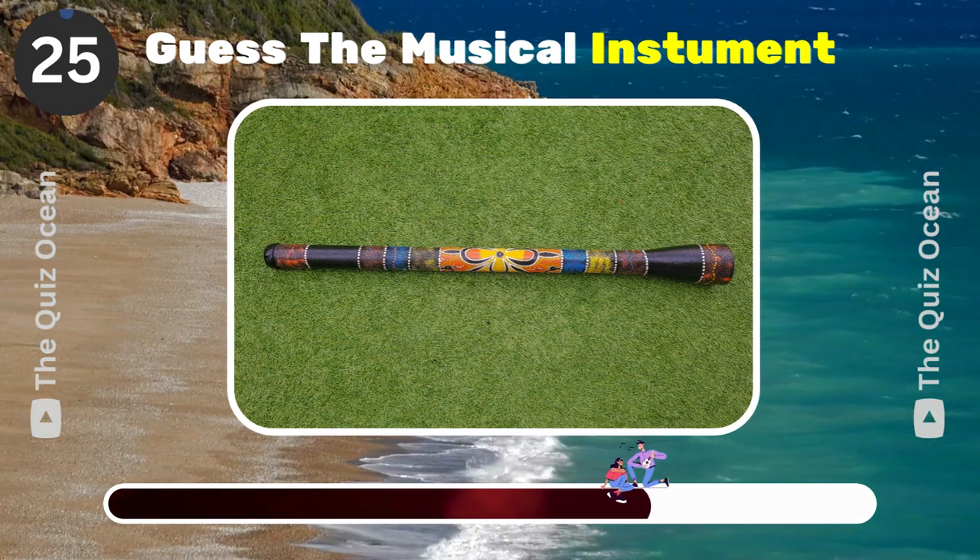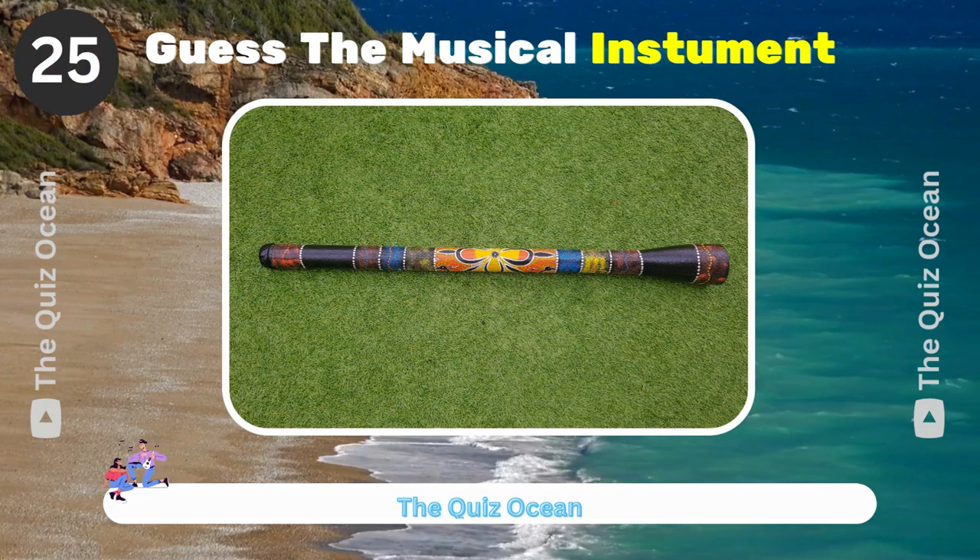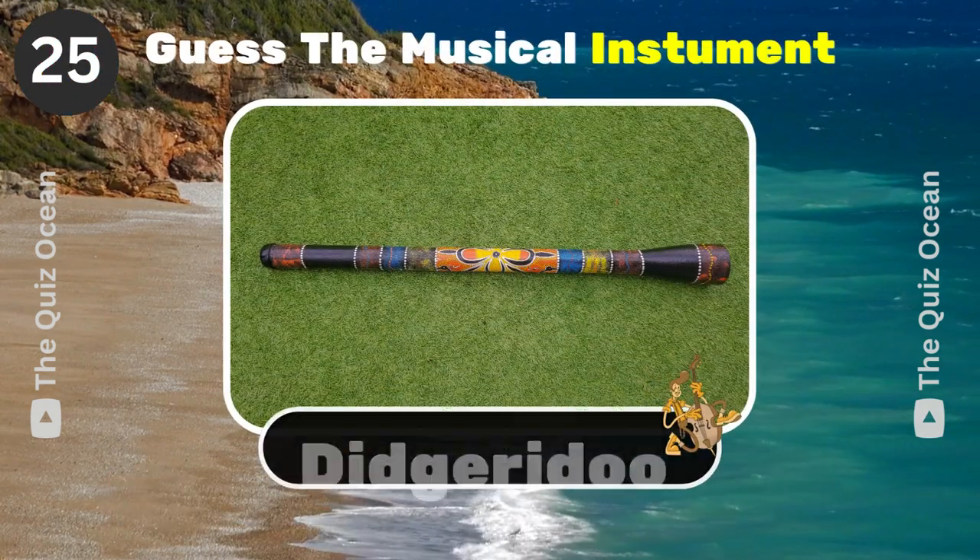A wind instrument developed by indigenous Australians. Can you guess it? Didgeridoo.